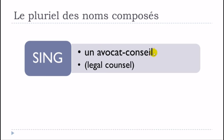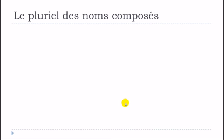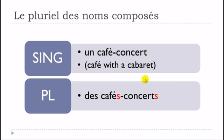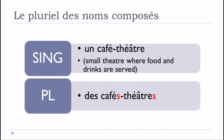Un avocat-conseil becomes des avocats-conseils — S and S, but you don't pronounce them. Un café-concert becomes des cafés-concerts. Un café-théâtre becomes des cafés-théâtres.